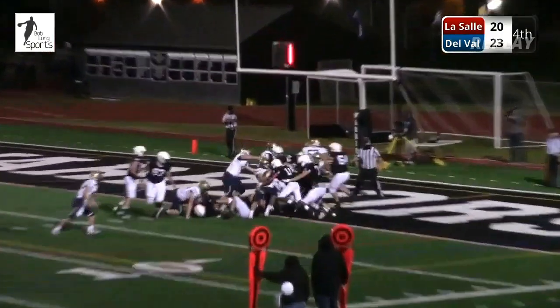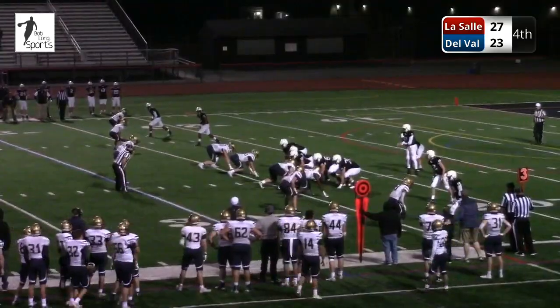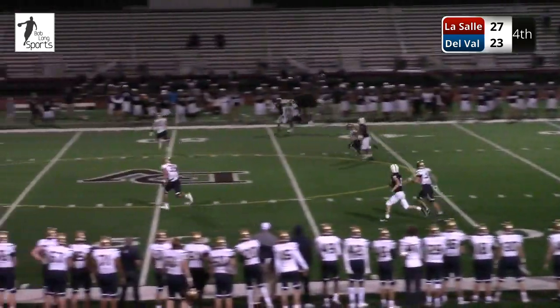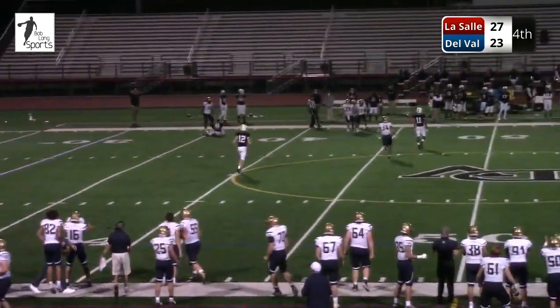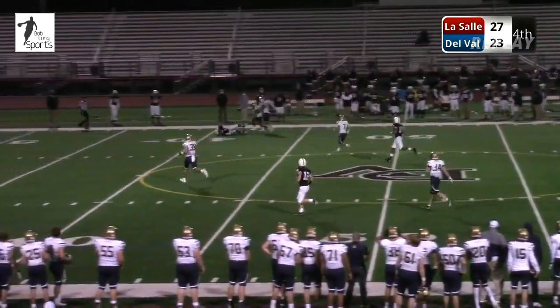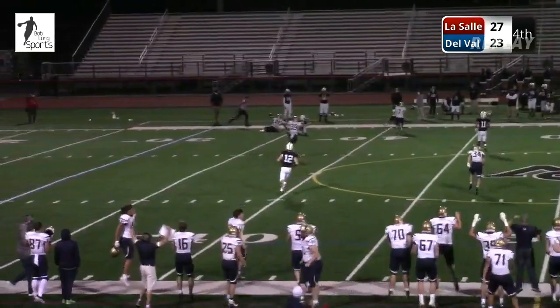45 seconds on the clock — LaSalle leads by three. Four receivers. Oliver — he'll throw it deep. And Ryan Moore brings it down. Ball game. Tracking it down. Brilliant play by the LaSalle safety. We'll be right back.